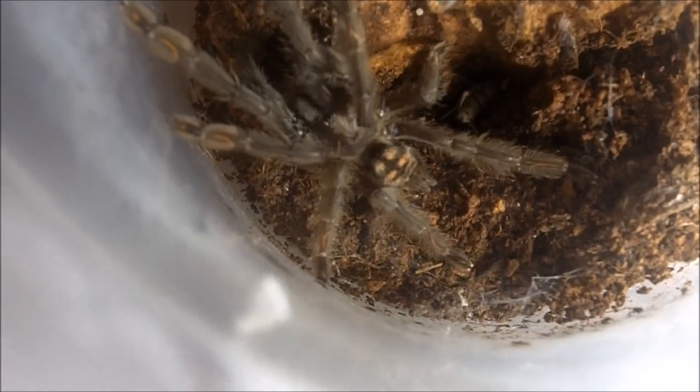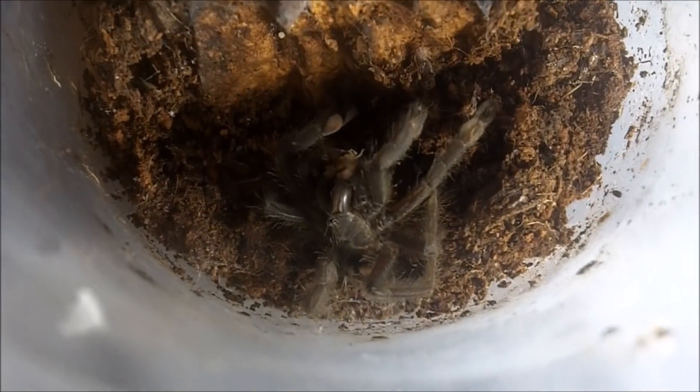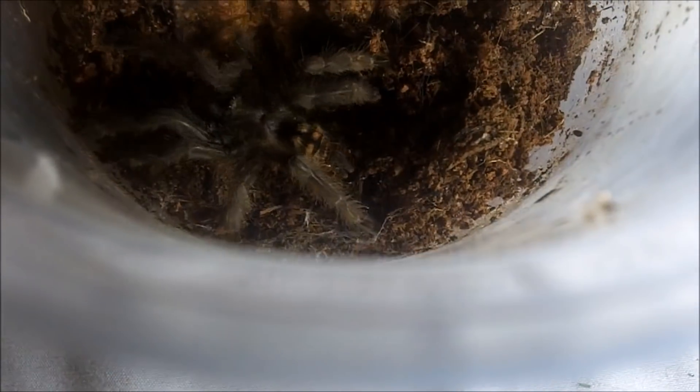Anyone can guess this species with the Nike striped pattern? Psalmopoeus irminia, the Venezuelan Sun Tiger — unsexed. Got the second one too. Good job.